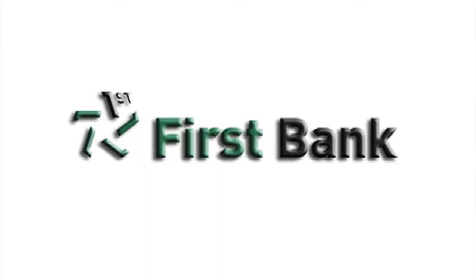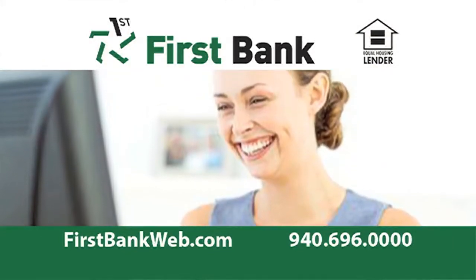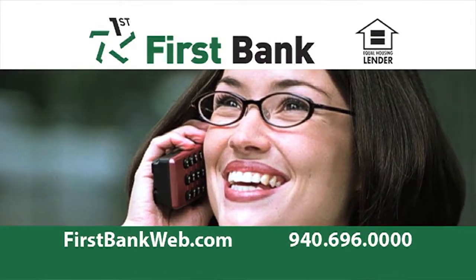Sponsored by First Bank. Let First Bank pre-qualify you for that new home you've been dreaming of. Then you can shop with confidence knowing that you have First Bank on your side. First Bank Express Mortgage — just a quick phone call or click away.